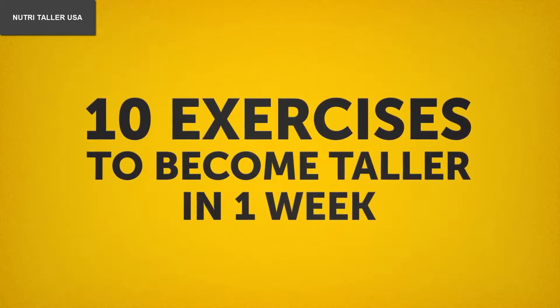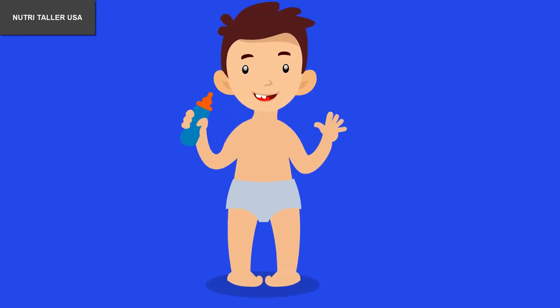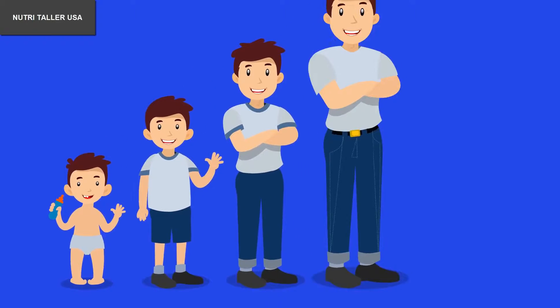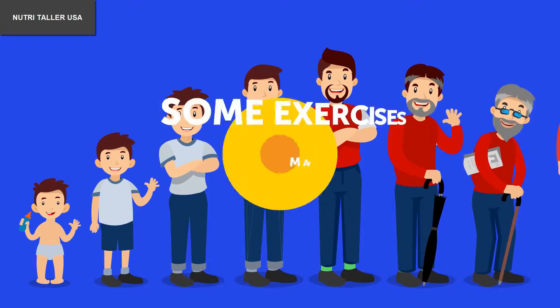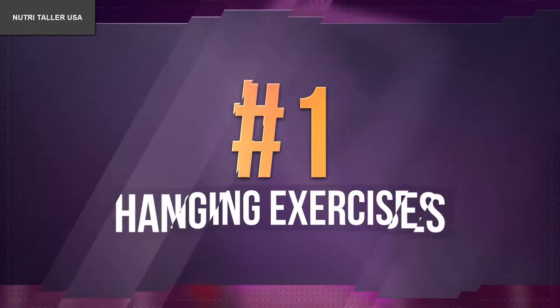10 exercises to become taller in one week. People grow until they reach the age of 20 to 25, then your chances to add an inch or two seem to come to an end. After 40, your body starts to shrink. However, these exercises can help.